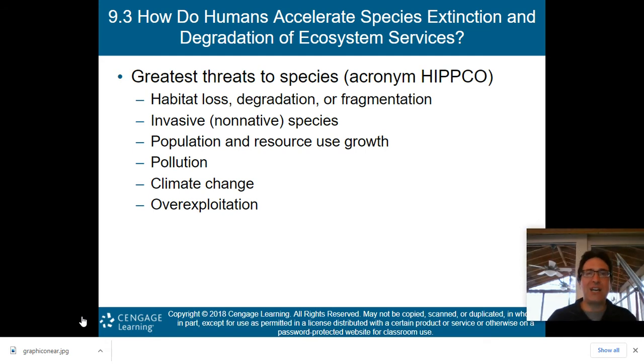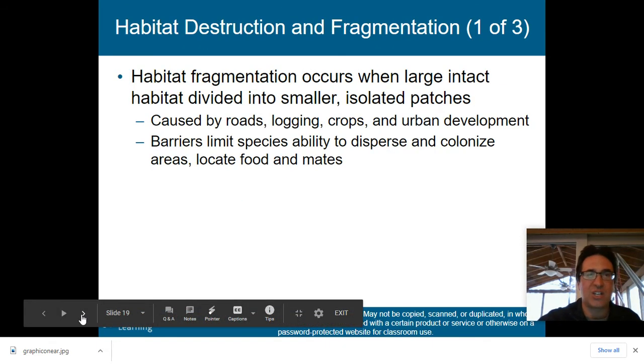How do humans accelerate species extinction? There's an acronym you need to memorize: HIPCO. H stands for habitat loss, degradation, or fragmentation. I stands for invasive species. The first P stands for population and resource use growth. The second P is pollution. C is climate change. And O is over-exploitation or over-harvesting. These are the six greatest threats to species on Earth caused by humans.